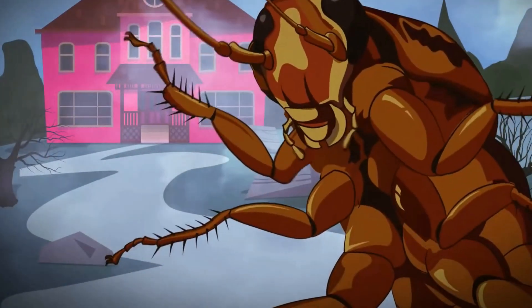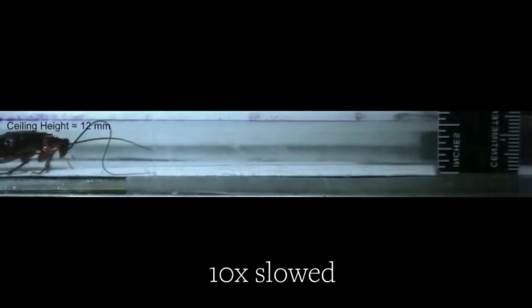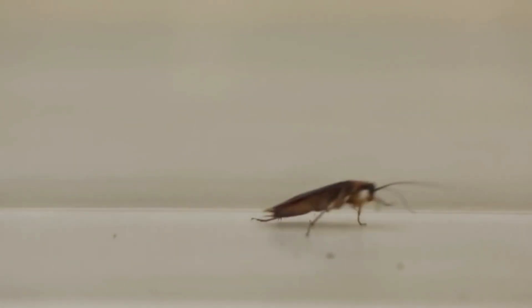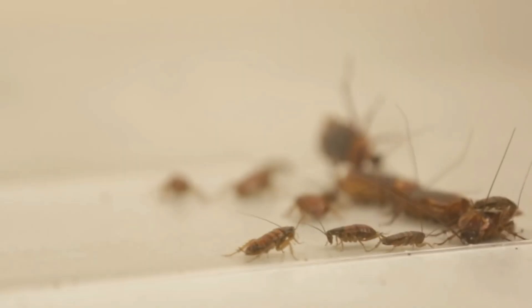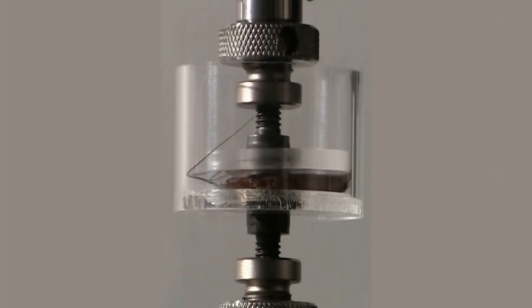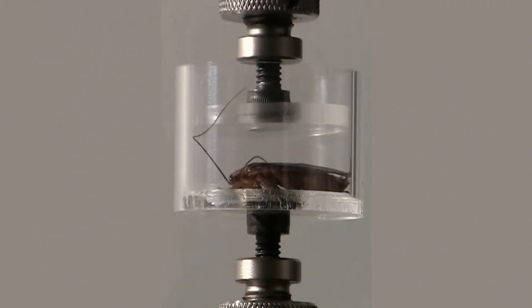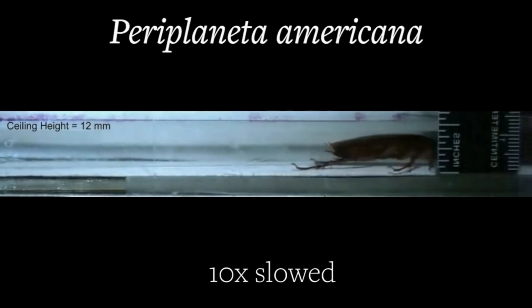This next bot may give you the creepy crawlies, but its real-world applications could change how search and rescue crews work. CRAM is a cockroach robot developed by the University of California, inspired by the capabilities of cockroaches. Did you know cockroaches are one of the most indestructible insects on earth? A cockroach can withstand 900 times its body weight without getting any injury.